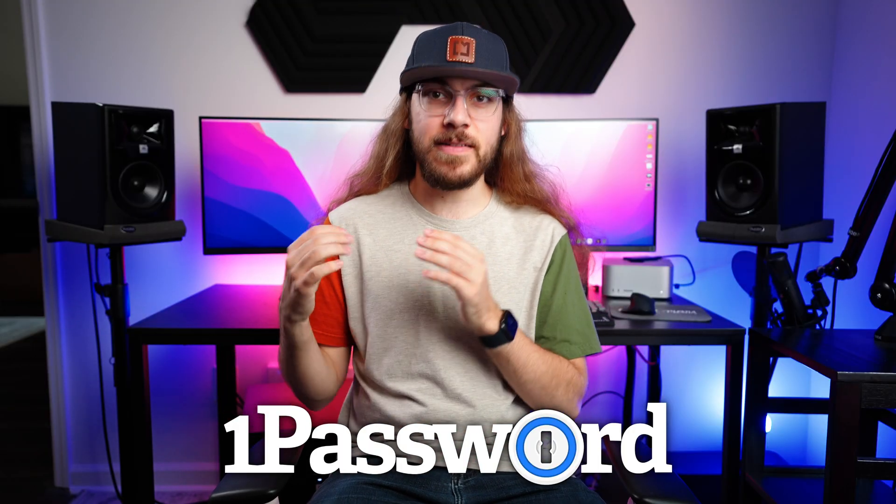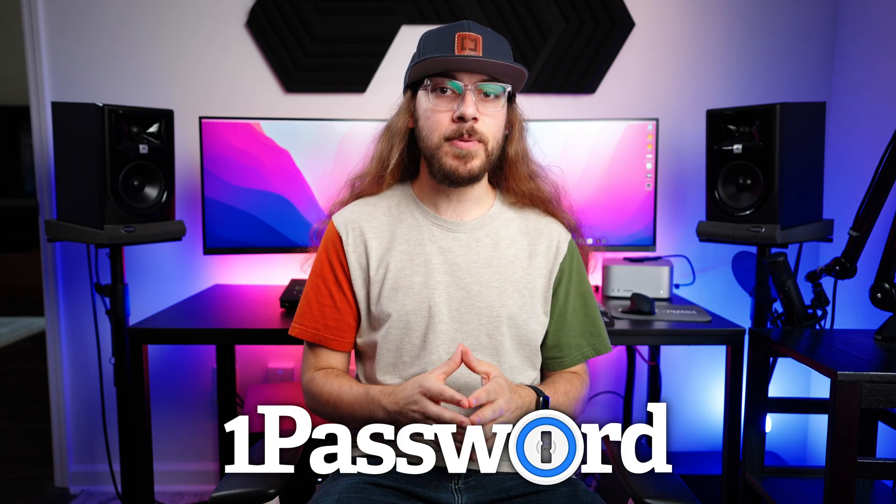It's great to use with your security key and VPN, and it's another tool in your security toolbox to keep you protected online. Check out the description for links to all these resources, and I'll catch you guys next time.